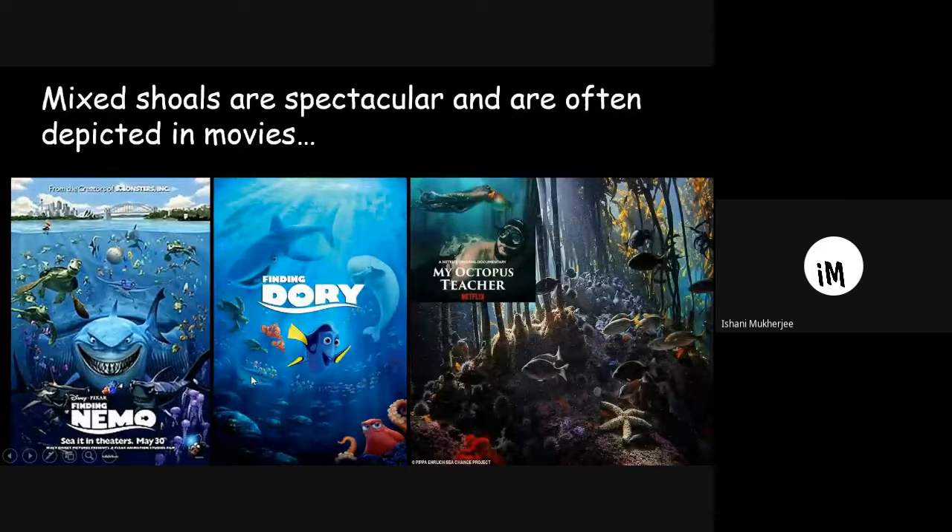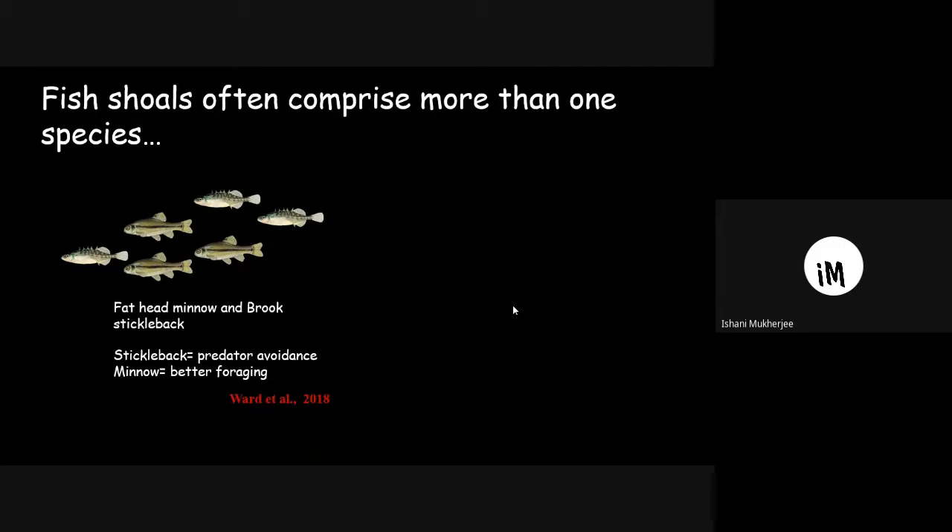These are animated versions of mixed shoals, but real clips of mixed shoals have also been shown in a Netflix documentary recently released. Moving to freshwater systems, people have studied mixed shoals comprising sticklebacks and minnows. In nature, mixed shoals of these two species are found. Sticklebacks benefit because predators prefer minnows, which lack spines; minnows benefit because foraging is more efficient when associating with sticklebacks.